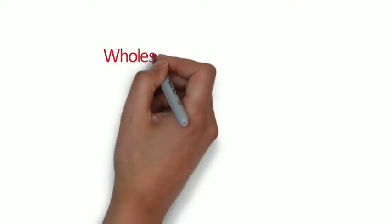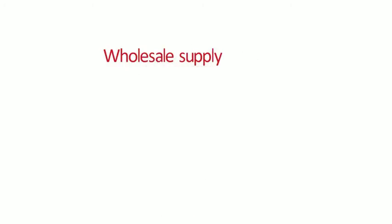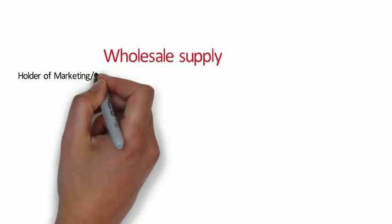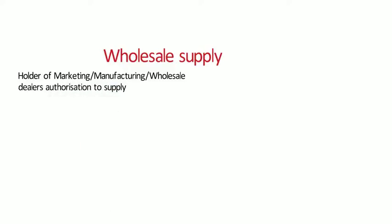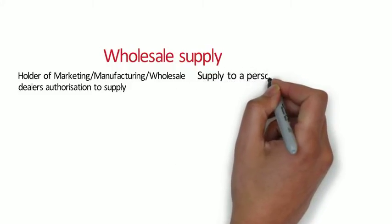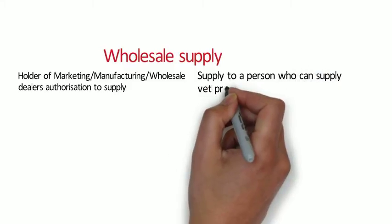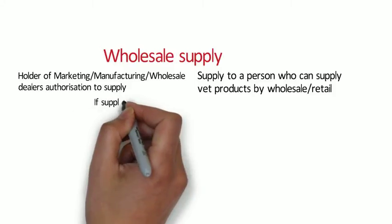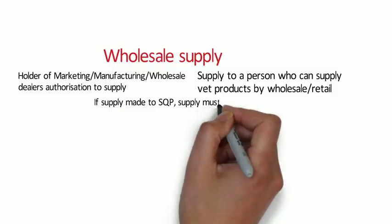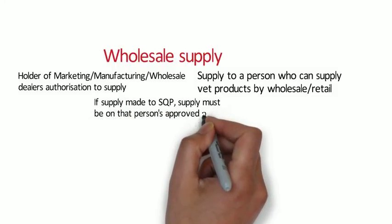Regarding wholesale supply, only holders of a marketing authorisation, a manufacturing authorisation, or a wholesale dealer's authorisation can supply veterinary medicinal products by wholesale or be in possession of them for that purpose. Veterinary medicinal products can only be supplied to a person who may supply them either by wholesale or retail. If the supply is made by a suitably qualified person, the supply must be made at their approved premises.